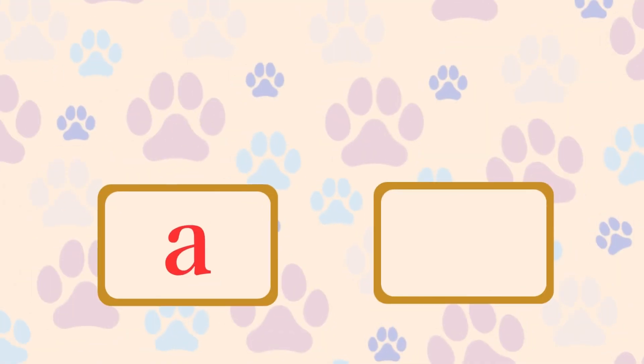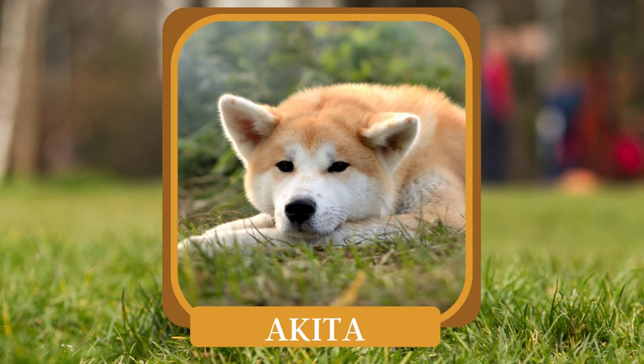A. Which dog breed originates from Japan and is known for its loyalty and strength? Akita.